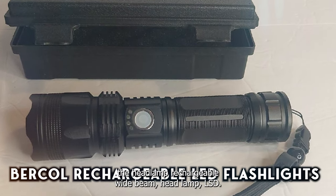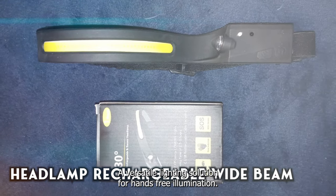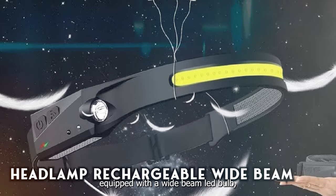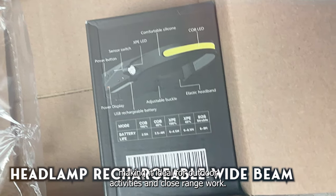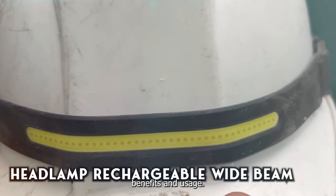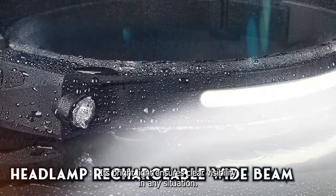Taking our fourth spot is the Headlamp Rechargeable Wide Beam Headlamp LED — a versatile lighting solution for hands-free illumination. Whether you're camping, hiking, or working in tight spaces, this headlamp has got you covered. Equipped with a wide-beam LED bulb, it provides uniform illumination across a wide area, making it ideal for outdoor activities and close-range work. Its rechargeable battery ensures long-lasting power, while its adjustable strap ensures a comfortable fit for all head sizes. With its hands-free design and adjustable beam angle, it offers convenient lighting wherever you go, ensuring clear visibility in any situation.